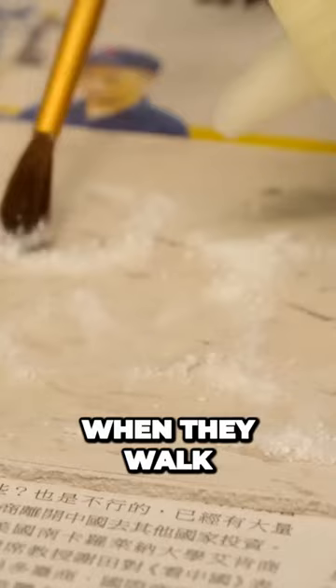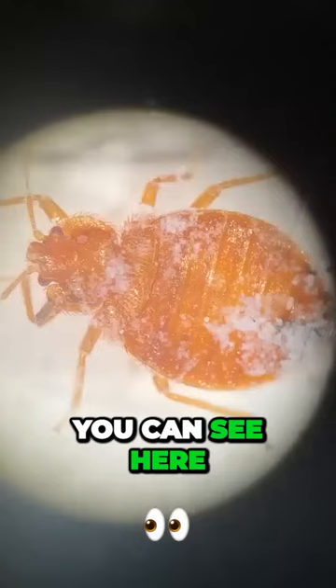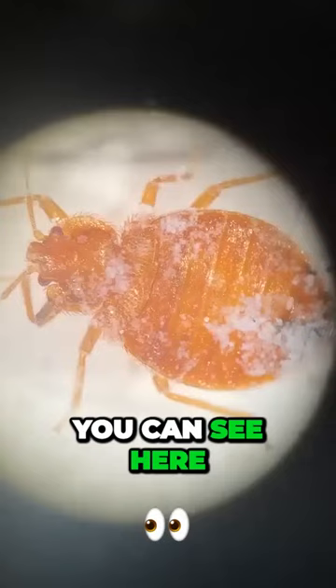Silica is useful because it absorbs moisture incredibly well. For bedbugs, this is a bummer because when they walk by it, it sticks to their exoskeleton — as you can see here under the microscope — and they die from dehydration in a matter of hours to days.